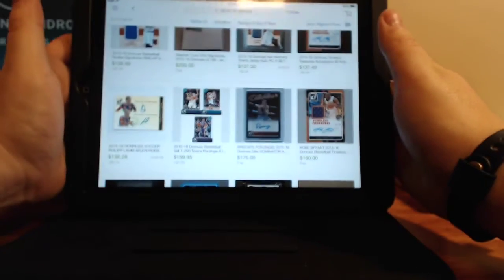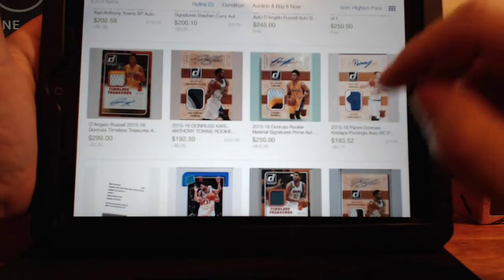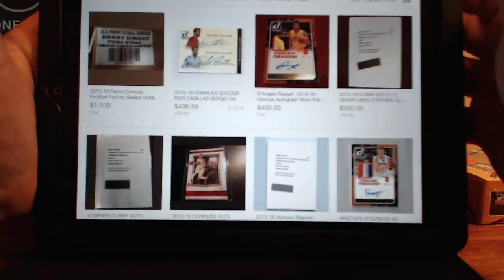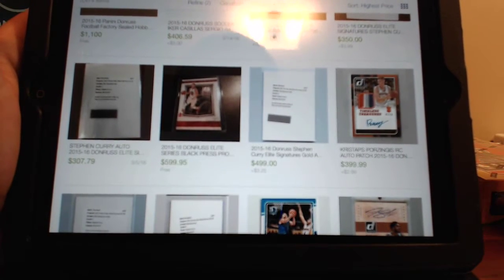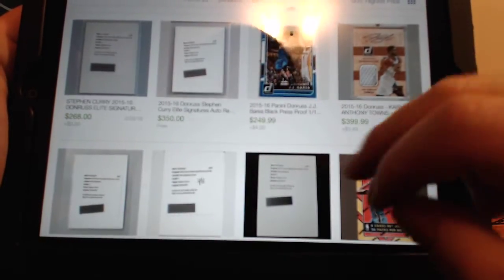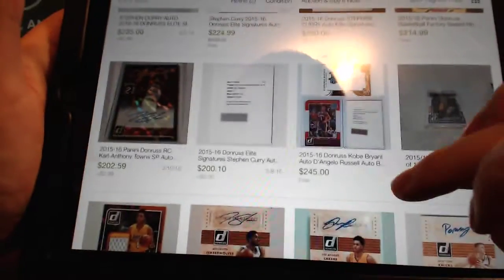I'll show you some of the biggest cards that have been pulled and sold on eBay. This product kind of mixes some of their previous products — Timeless Treasures, with Rookie Patch Autos like this one. It also mixes in Elite, which used to be a stand-alone product, as you can see here with the Steph Curry. And it also mixes in Pinnacle with their Artist Proof — just some of the variations they've had in the past.